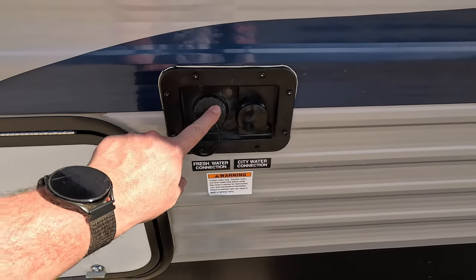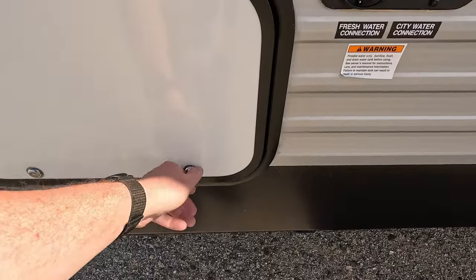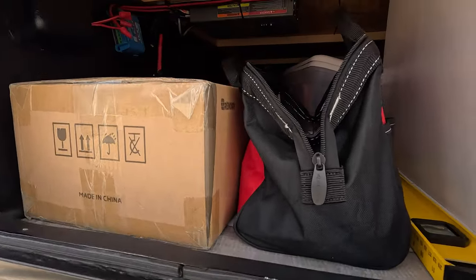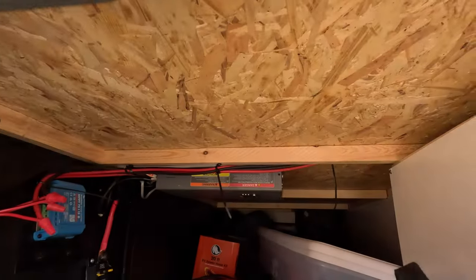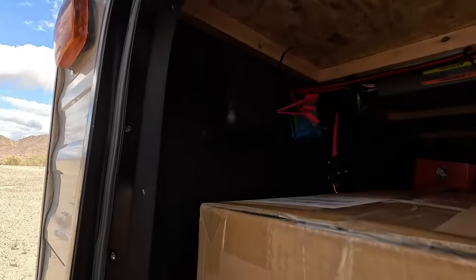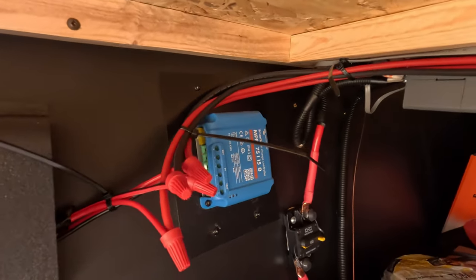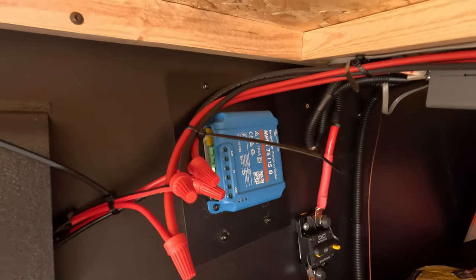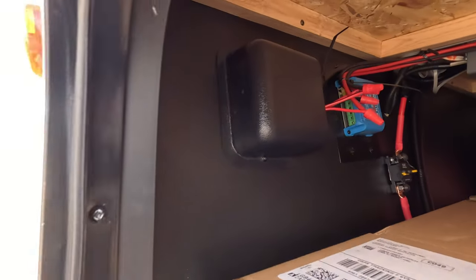Water inlet, tank and city water connection. I don't know if you can see that box hanging from the top there, but that is a Xantrex inverter. It did come with an inverter and a great quality but pretty small charge controller. If you couldn't see that over there — Victron — it's a 75-15 so it can't handle a whole lot of solar.